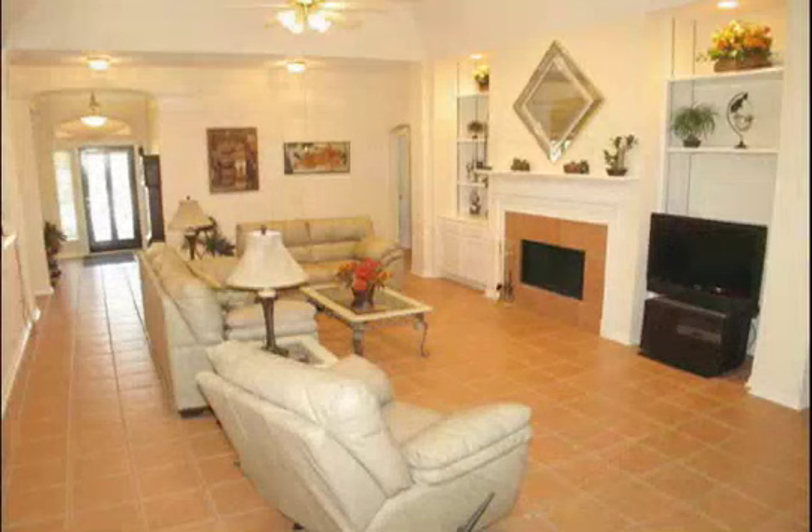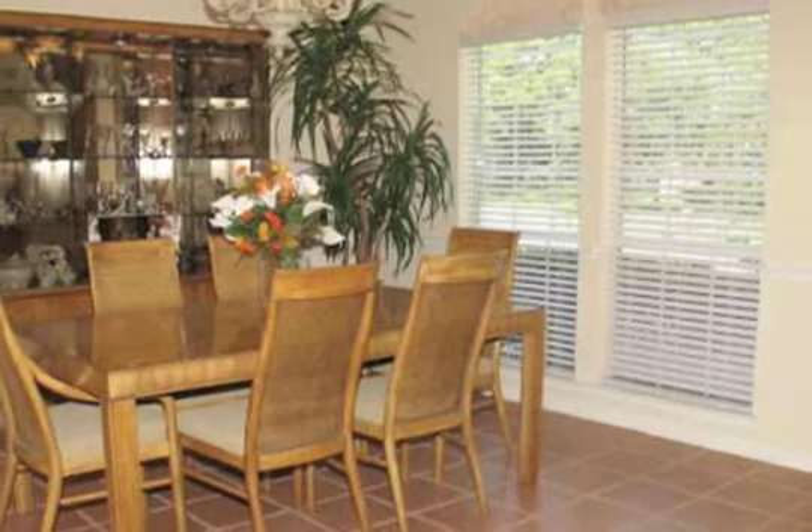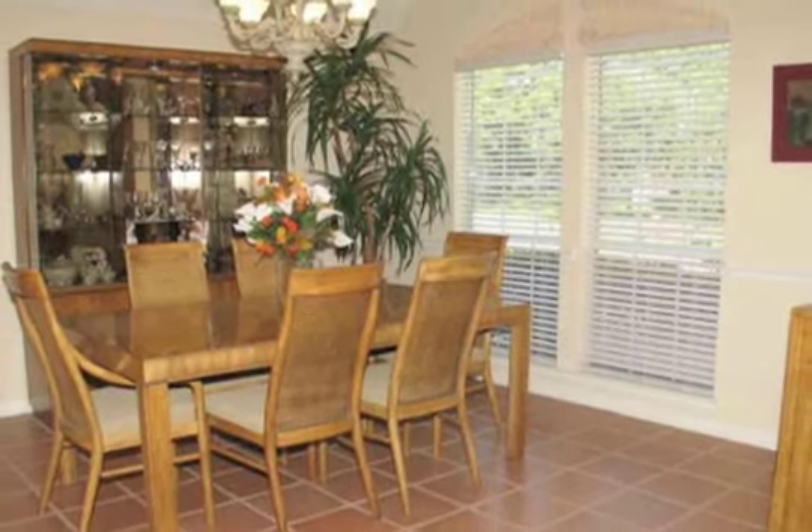The kitchen opens to the supersized family room, also including ceramic tile with a majestic tile surround fireplace, flanked with built-in shelving and cabinetry. This home offers a lovely formal dining room, master suite with posh master bath, and study with wood laminate flooring and French doors.